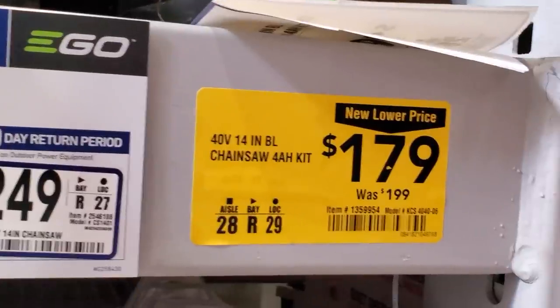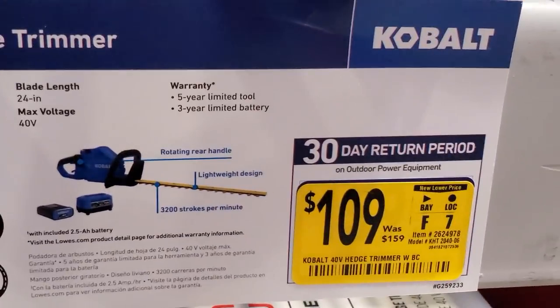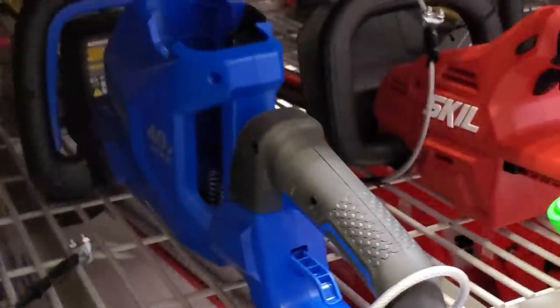They've got this chainsaw from Kobalt — 14-inch, 40-volt for $179, and it does come with the battery. Then they've got the trimmer for $109, was $159, and it comes with the battery and charger — pretty affordable.